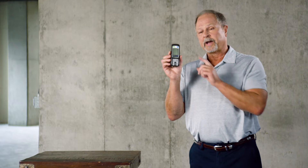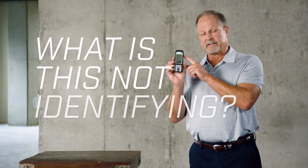Part of the problem is a negative reading doesn't let you off the hook. You have to remember: what is this not identifying?